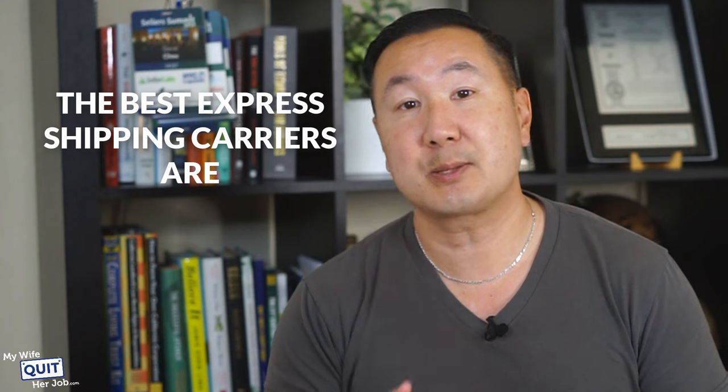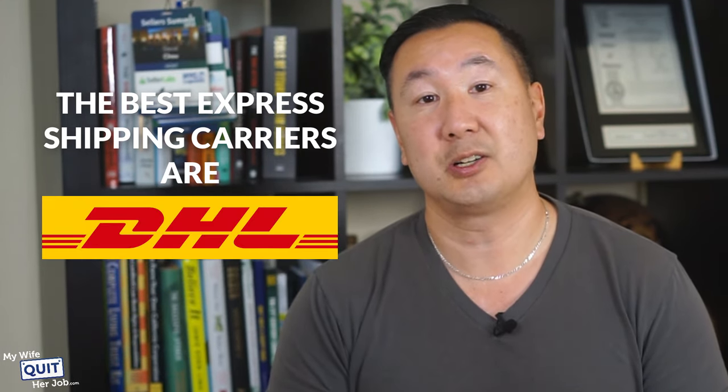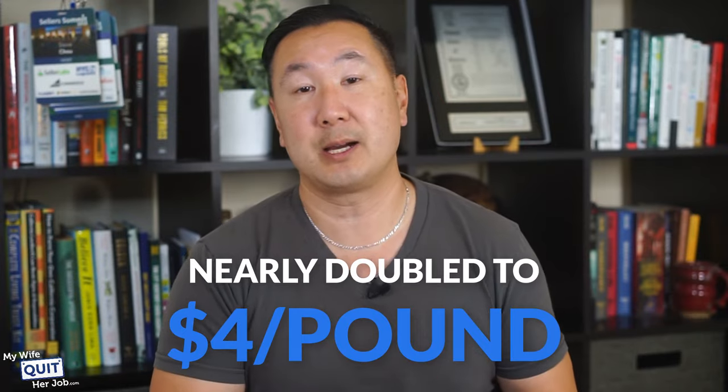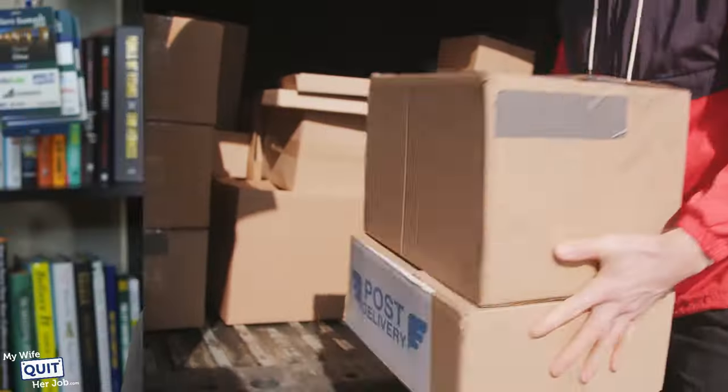Express shipping is the fastest and most reliable way to ship bulk orders from China to the U.S. The best express shipping carriers are UPS, FedEx, TNT, and DHL. With express shipping, you can receive your packages in less than five days. But the speed and reliability comes at a significant cost. The general rule of thumb is that express shipping typically costs about $2 per pound. However, during the pandemic, prices nearly doubled to $4 a pound to ship via FedEx from Shenzhen, China to California.